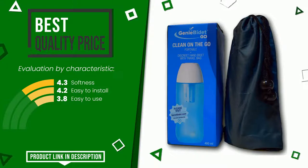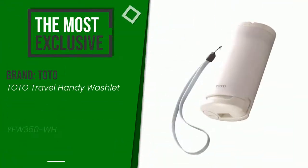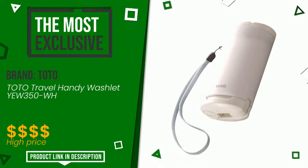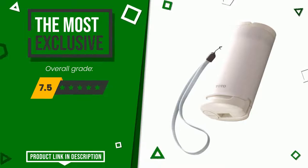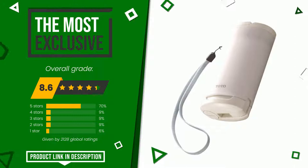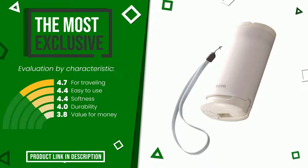The overall rating of this Toto article is 8.6 out of 10. It is the most exclusive of this selection. Its distinguishing features are: for traveling, easy to use, softness, durability, and value for money. If you are interested in this product and want to know more about it, or simply want to know its price, click the link at the bottom of the video description.